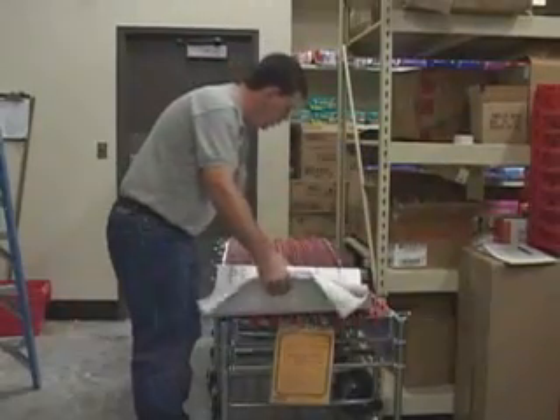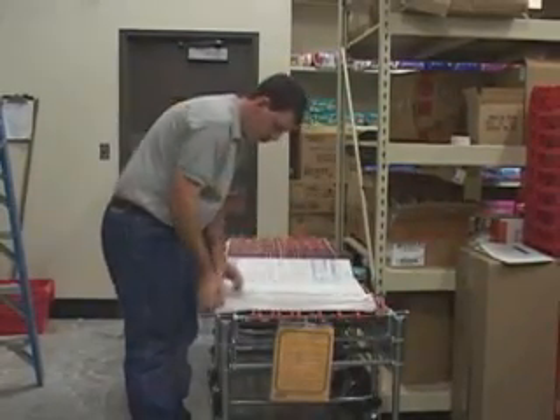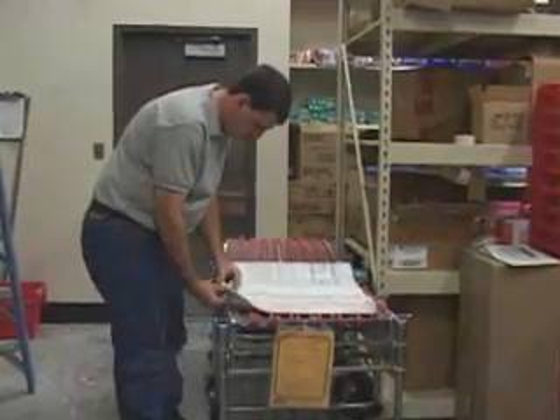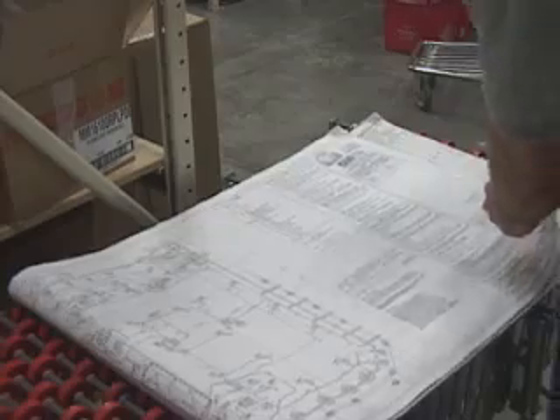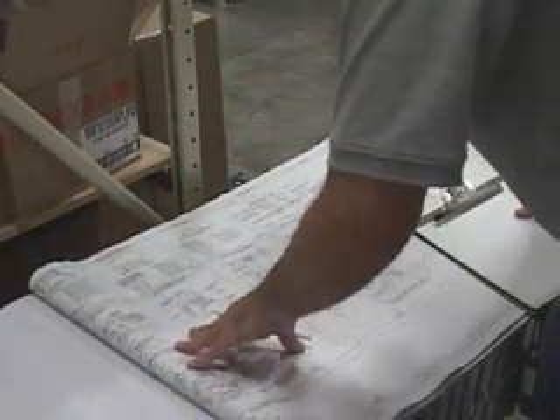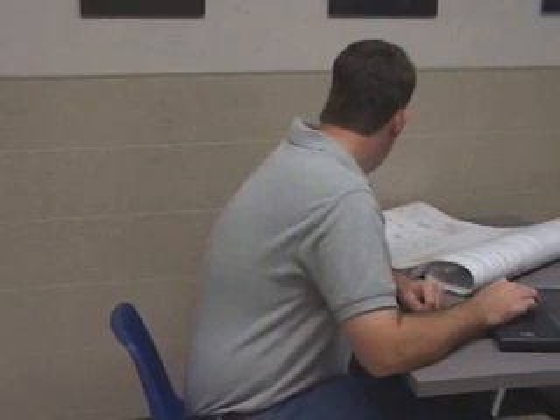The technician requests the latest revision of construction mechanical plans from the superintendent. He thoroughly reviews the documents, records pertinent design data for the balance report, and notes any discrepancies, missing information, or potential field problems. This step should ideally be performed in advance of the test and balance if the design information can be secured. Any discrepancies should be resolved with the owner or engineer.